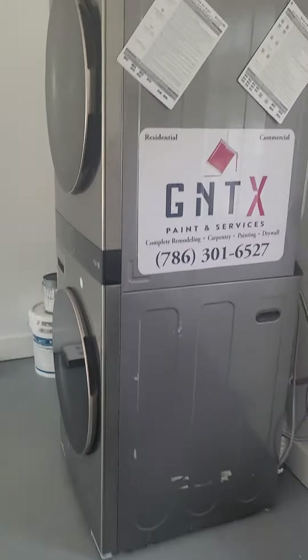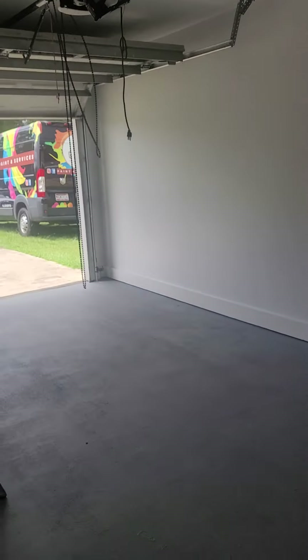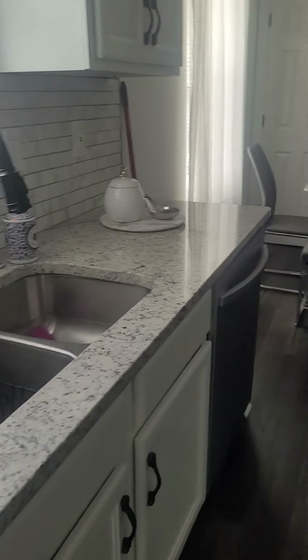Washer and dryer are out here. One-car garage — I'll walk out in just a second. There's another coat closet back here, or it could work as an additional pantry if you want it.